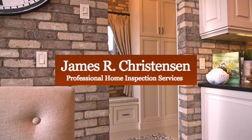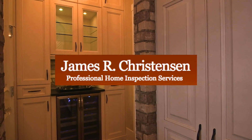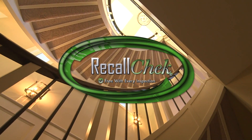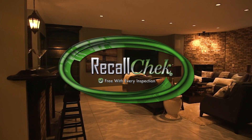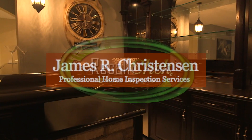So where's the downside? Well, there isn't one. Don't forget that using James R. Christensen Professional Home Inspection Services for your purchase will include a recall check on appliances that notify you of any safety-related repairs that are required to be completed by the manufacturer at no cost to you.